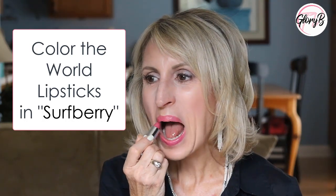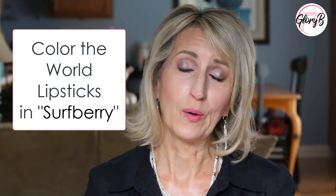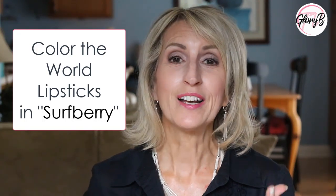The second Color the World I got is called Surf Berry. This is much more pinky, probably brighter these days than I usually wear, but I could get away with it depending on what clothes I'm wearing and how young or how old I want to look. But I can also pair it with another one — wear this under another color, or wear another color and put this on top of it.